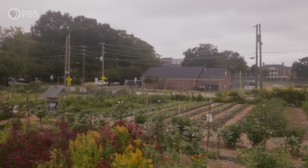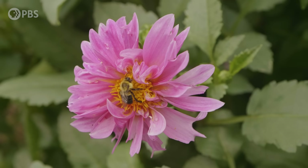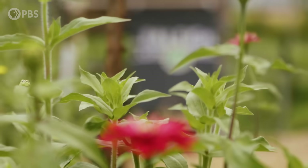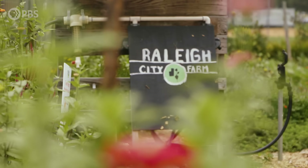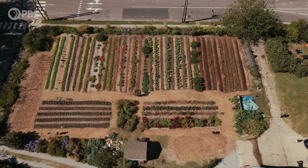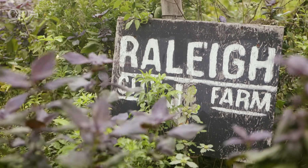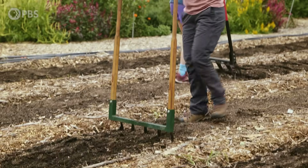Just a few blocks from downtown Raleigh, there's this spot with blooming dahlias and rows of kale. This 1.3-acre plot used to be a vacant lot, and now it's a place that shows residents where their food comes from. Raleigh City Farm is a non-profit urban farm that was founded about 12 years ago.